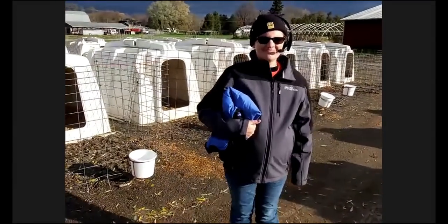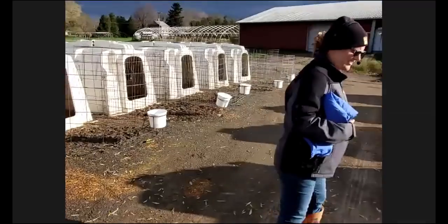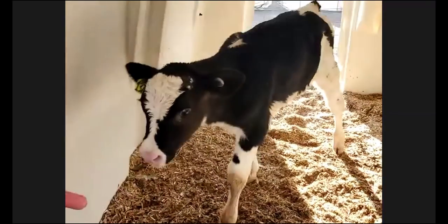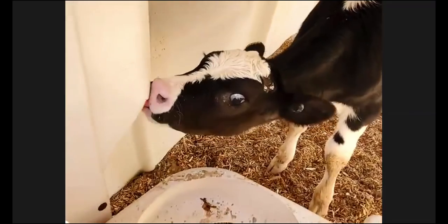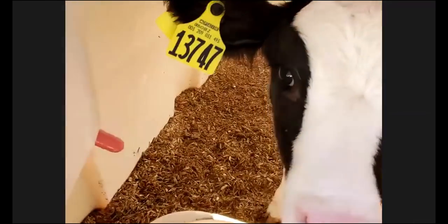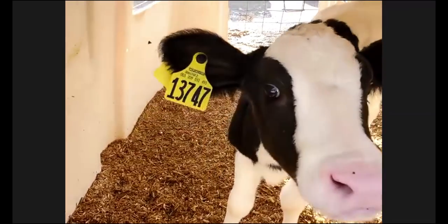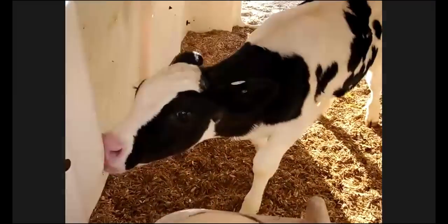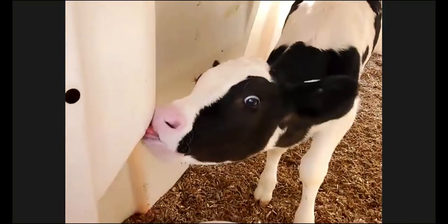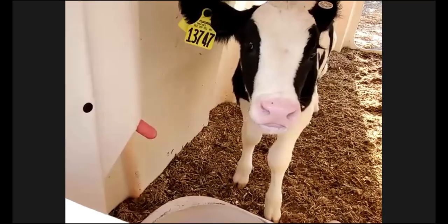You'll notice our girls all have ear tags — a nice little yellow tag on each ear. Each calf has its own number, because while all cows have unique spots, it's hard for us to remember that. There's a computer program linked to the ear tag where we can see who their mother and father are, when they were born, and any sickness recorded. Just like you go to the doctor for shots, we give the calves vaccinations to keep them nice and healthy.